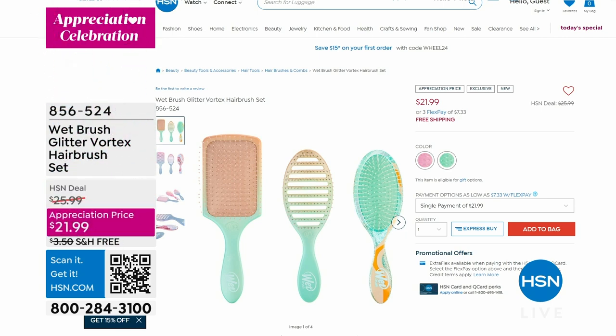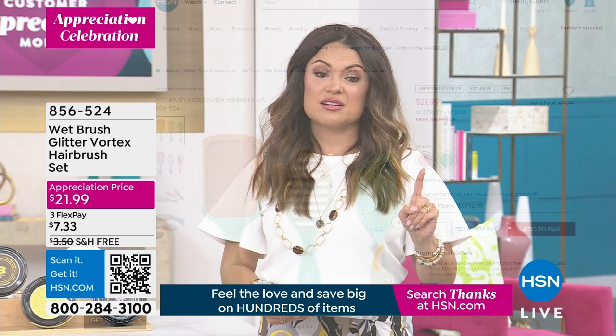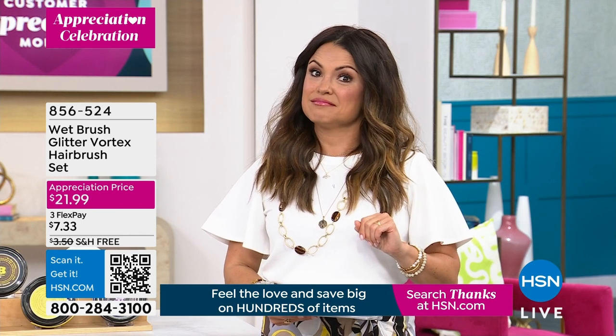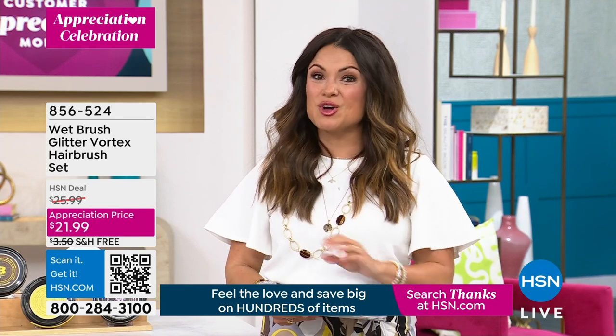You've got two choices — pink or teal. You get all three brushes: the paddle brush with special drains on the back for in-shower conditioning, the speed blow-dry brush in the middle, and the classic detangler. All three for $21.99 with free shipping. Coming up next — don't miss it because it will sell out.